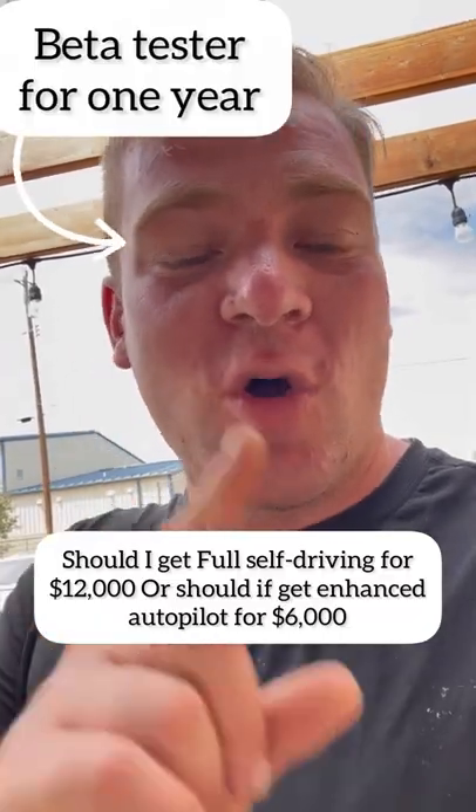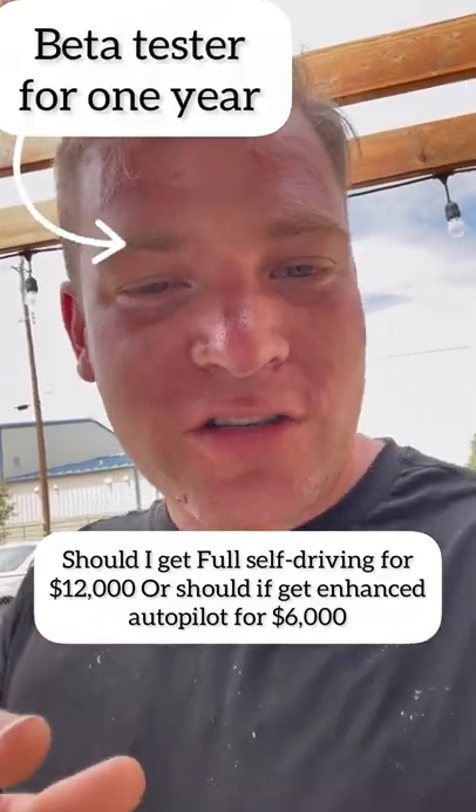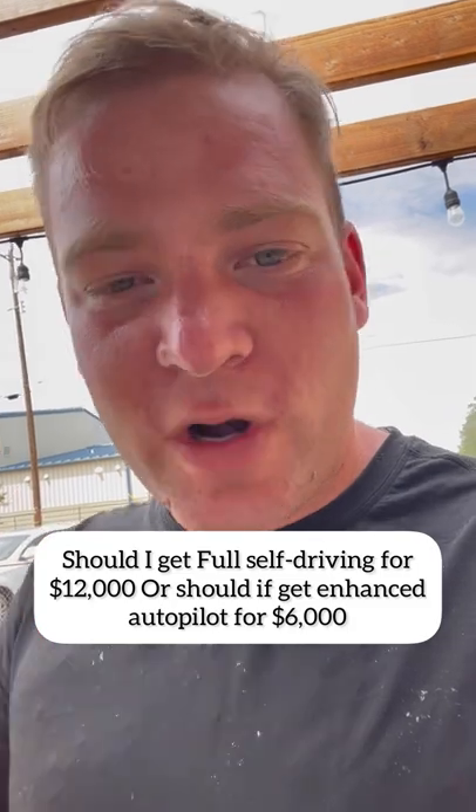Here's what I think: either go no extras at all and just stick with the regular autopilot that comes with the car. It's really good — it'll be everything you actually use and need. That's all I use as a beta tester when I'm not in beta testing mode — just the standard autopilot system.